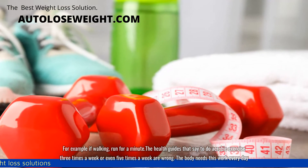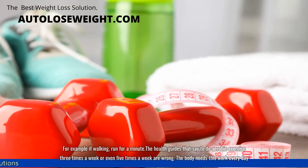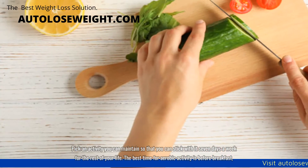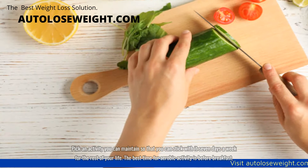The health guides that say to do aerobic exercise three times a week or even five times a week are wrong. The body needs this work every day. Pick an activity you can maintain so that you can stick with it seven days a week for the rest of your life.